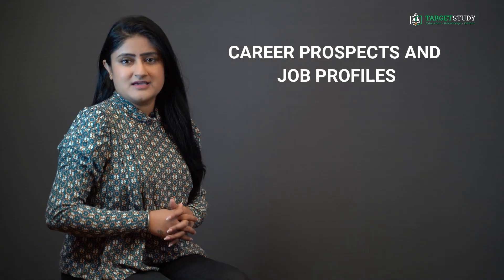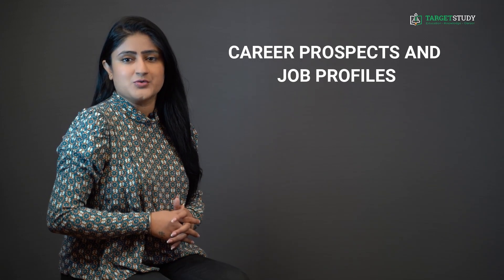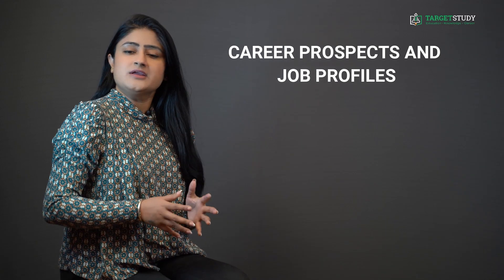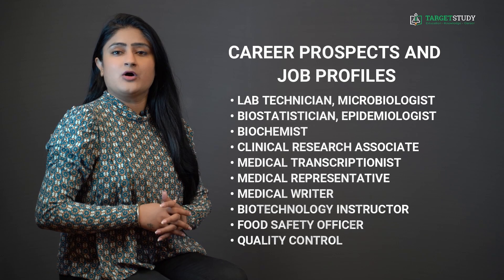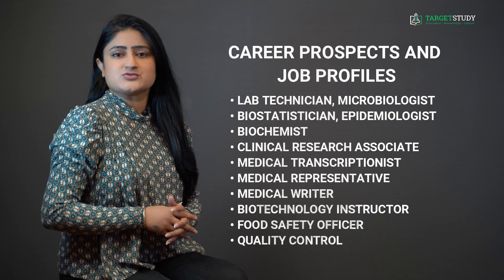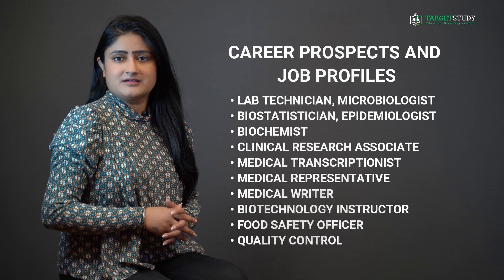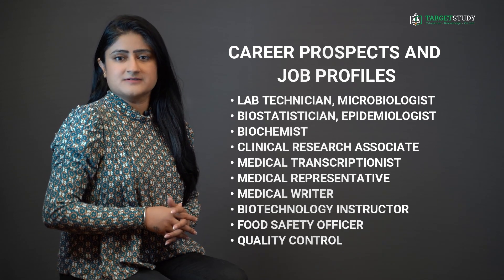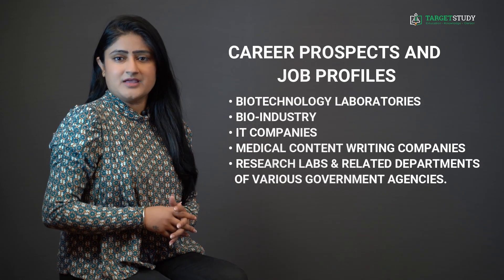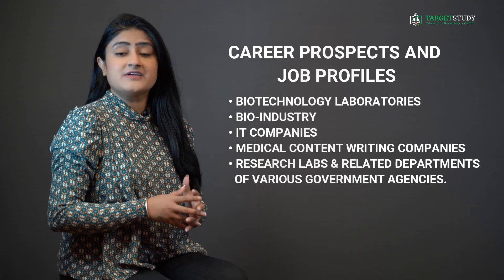Career Prospects and Job Profiles: There are ample job opportunities in diverse areas after doing BSc Biotechnology. After successful completion, you may get employment as lab technician, microbiologist, biostatistician, epidemiologist, biochemist, clinical research associate, medical transcriptionist, medical representative, medical writer, biotechnology instructor, food safety officer, and quality control professional, in various biotechnology laboratories, bioindustry, IT companies, medical content writing companies, research labs, and related departments of various government agencies.